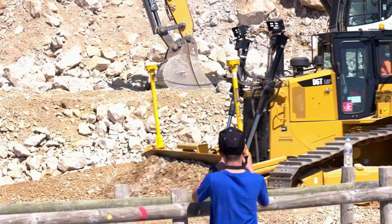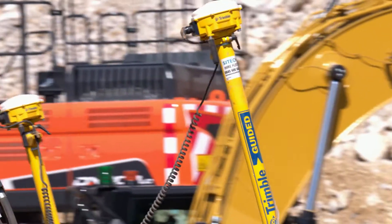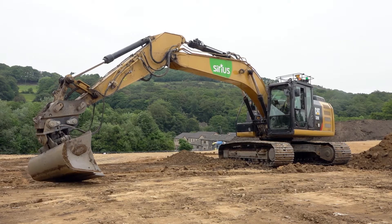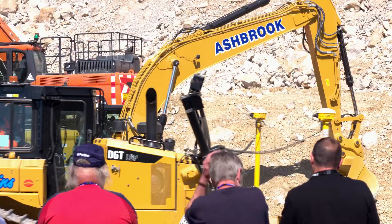Trimble Earthworks is the latest system to come out of Trimble. The difference with this system is that on selected models it does offer semi-automatic control. That means you can get close to grade, click it into auto, and pull on grade just by moving the stick. The boom and the bucket are fully automated, meaning less rework on grade every time.